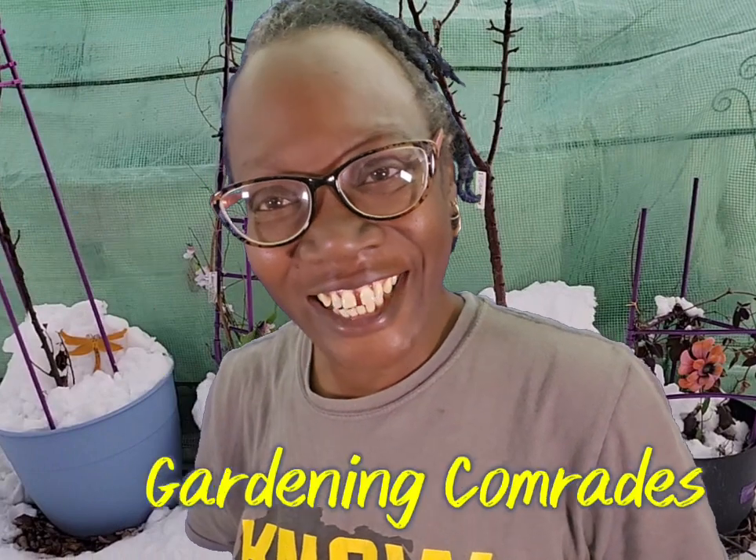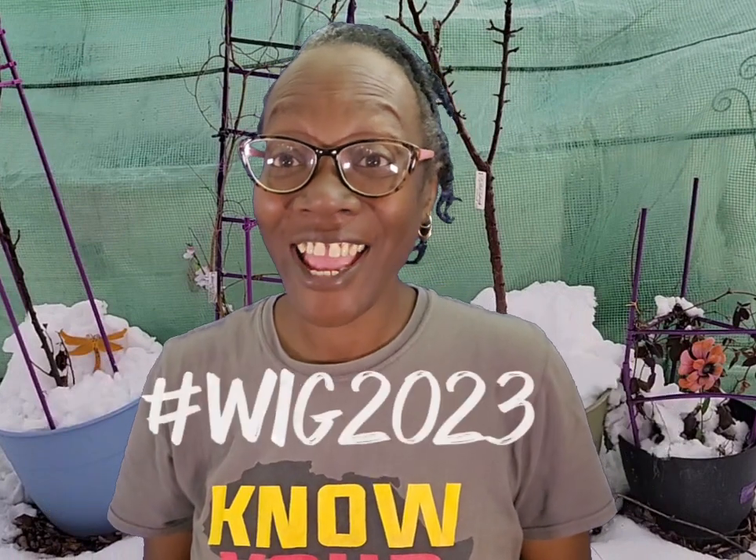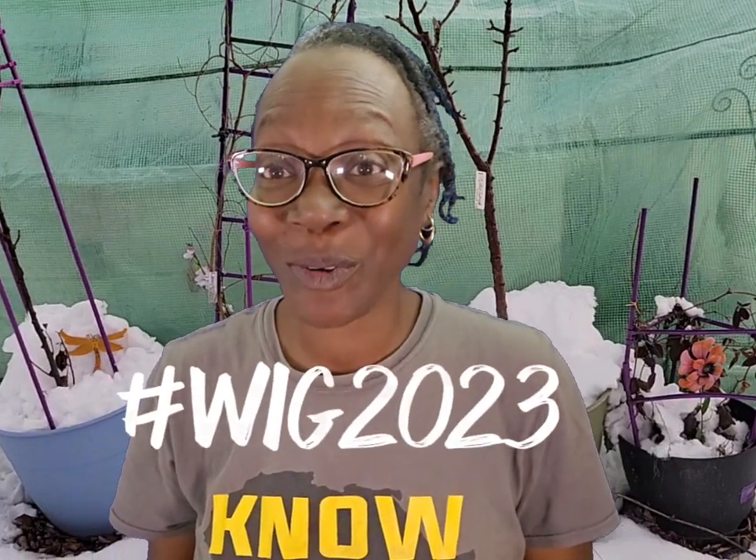Welcome, gardening comrades. I am Gmama Grows, and I'm entering into the hashtag WIG2023 Indoor Gardening Challenge. This is what I do — I grow stuff.